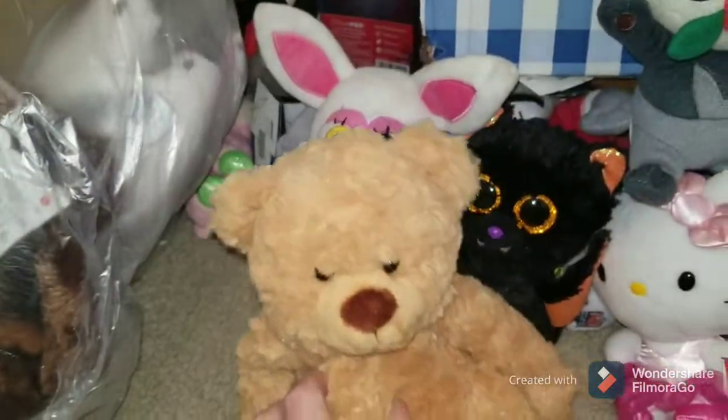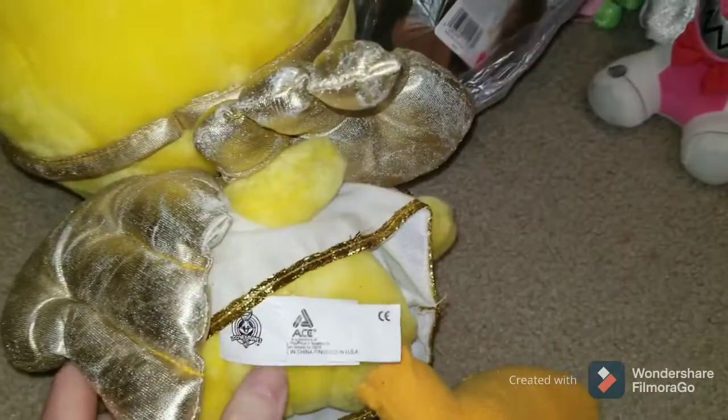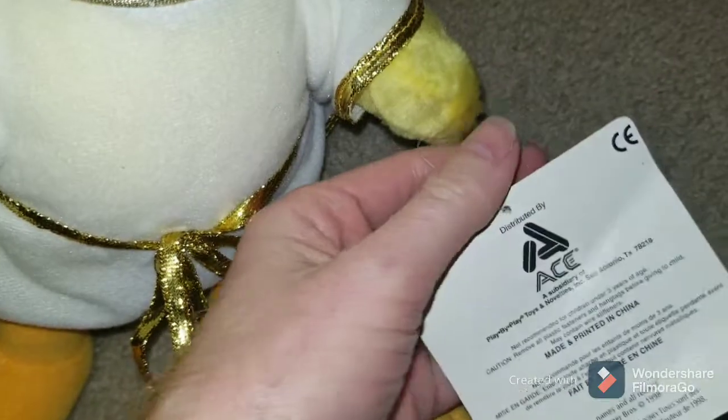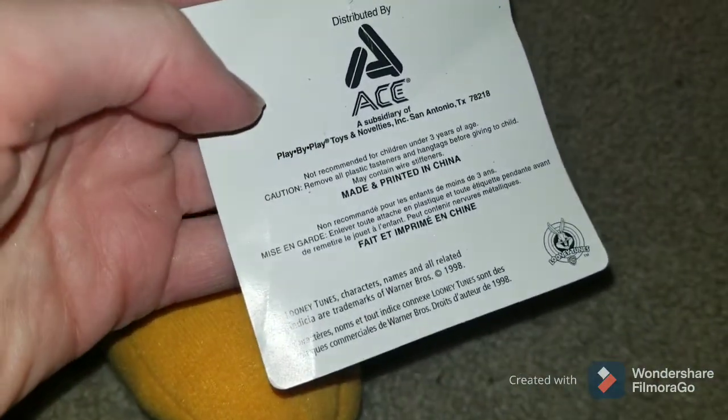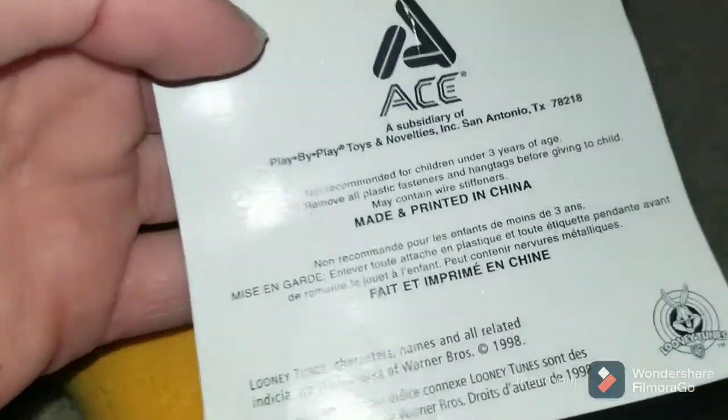I haven't even gone through them — I saw some stuff that was in them. This little bear — I don't really know what that is, never sold that brand before. One of the reasons I got this one was because it had this Tweety Bird in it. It's Ace Looney Tunes — not the greatest brand but I've sold it before. Tweety Bird looks like Angel. It actually still has the tags — Play by Play, 1998. It's not the best material but it might have some value.